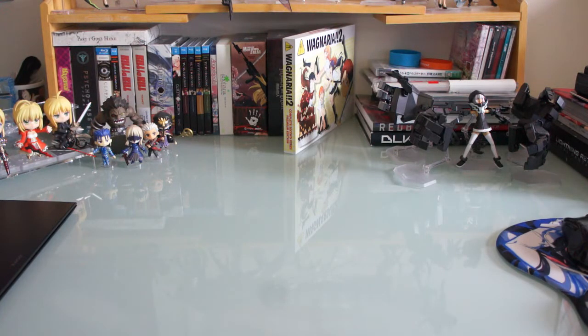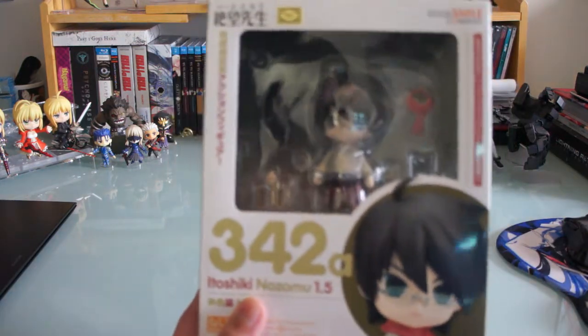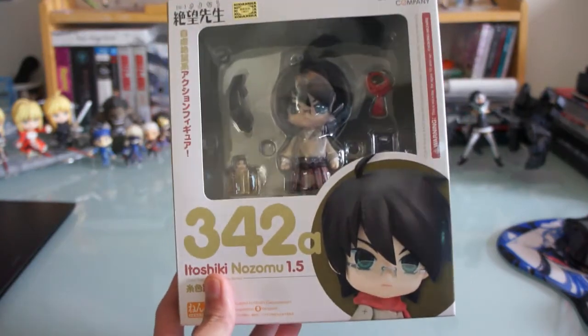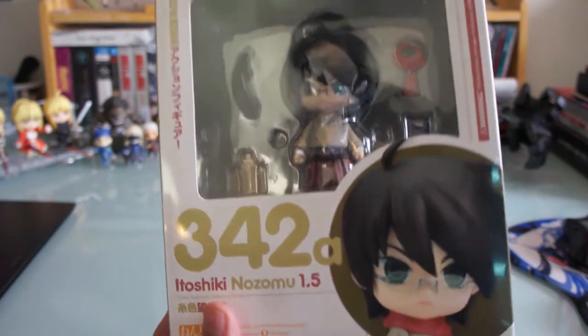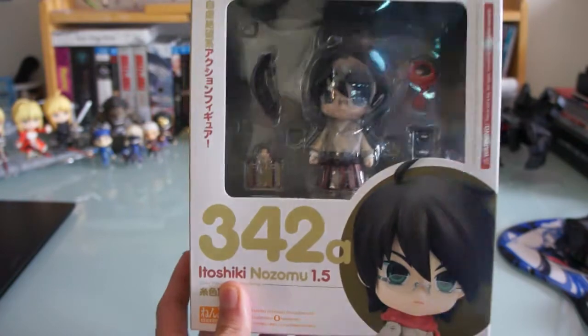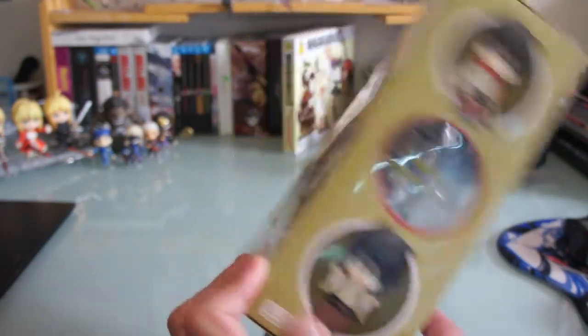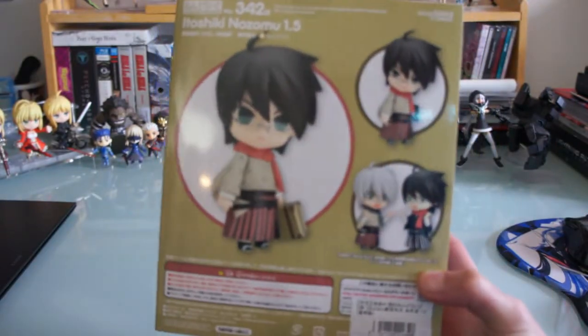Then up next I got — I don't even know his name — okay, Itoshiki Nozomu. He's from Sayonara Zetsubou Sensei. Yeah, I started the anime but didn't finish it. The only reason I got this is I like his character design. Pretty cool.